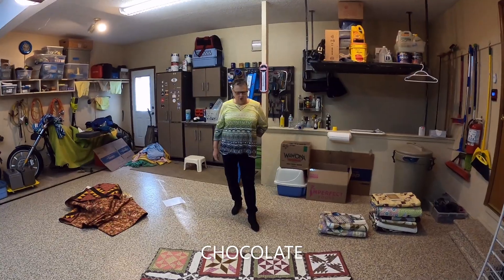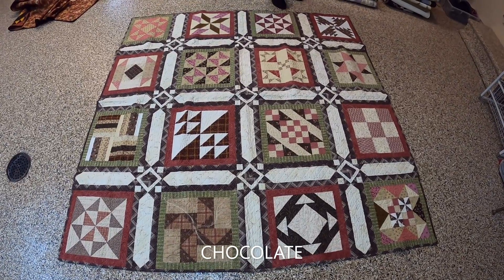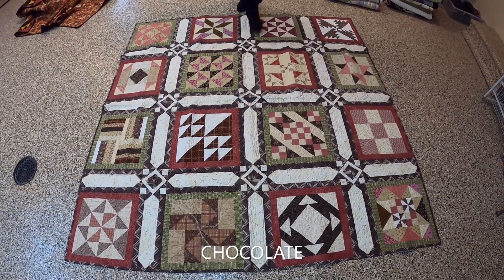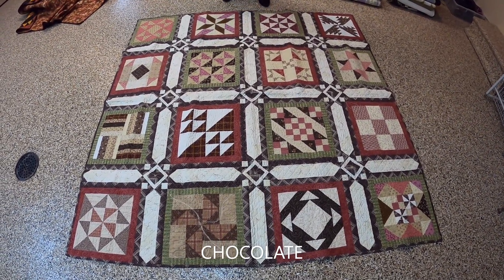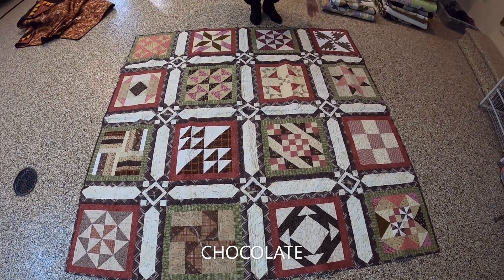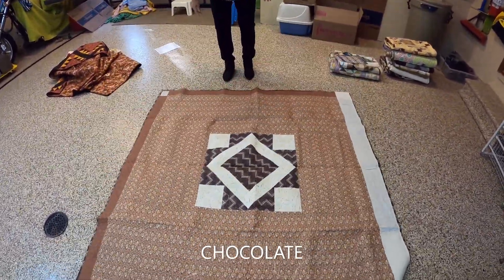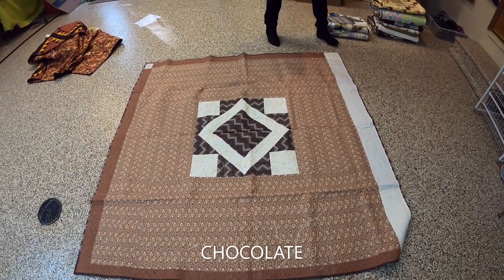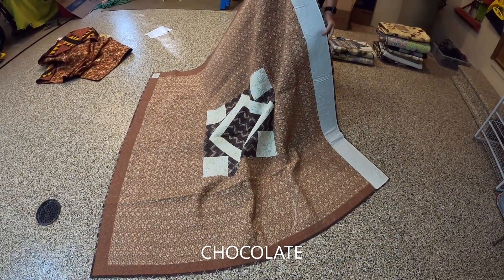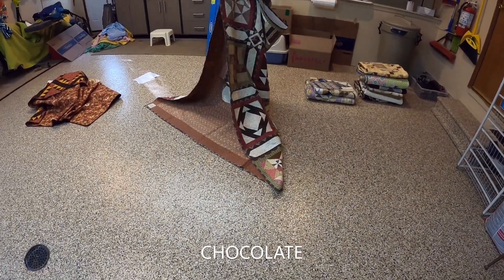This one is called Chocolate — I think it might have been a block of the month. I just love all the colors and all the different blocks. I did design the sashing; I wanted something a little bit different to make it larger and I think it turned out really well. I put a nice back on it that mimics the cornerstones. This is my quilt hanger — I hung it from this because it was in a quilt show at Crown Center years and years ago.